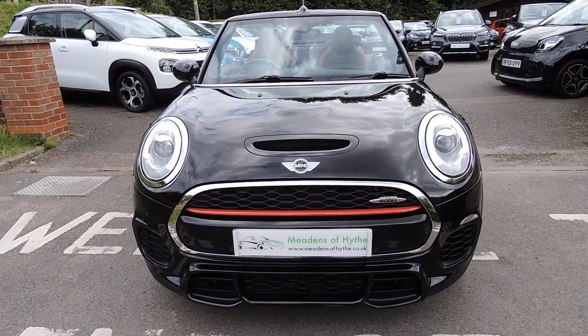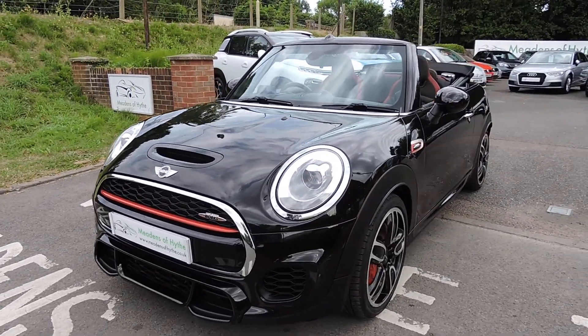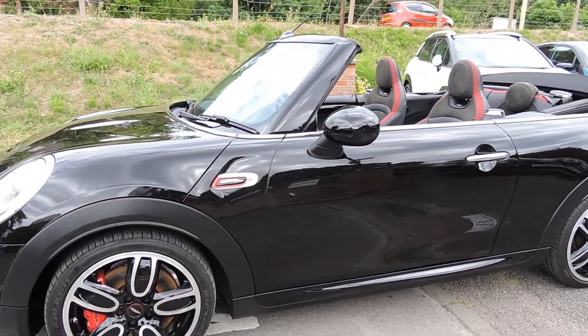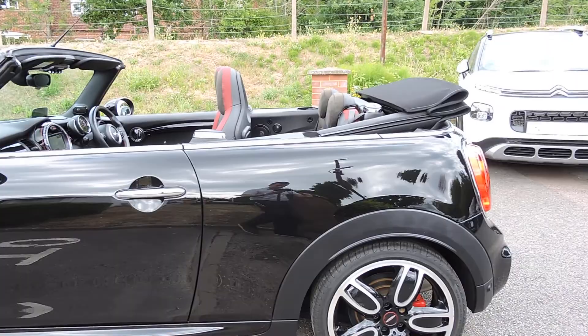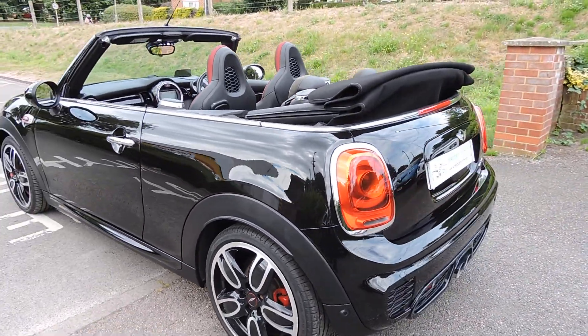2016, 16-reg MINI Convertible John Cooper Works, 2-litre automatic in midnight black metallic, with the anthracite and red edges interior trim, which is partial leather. 35,000 miles. It has the Chili Pack and media pack.